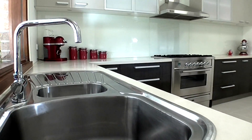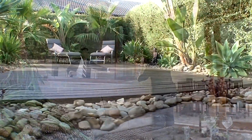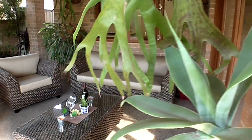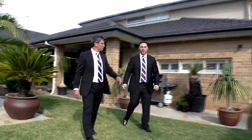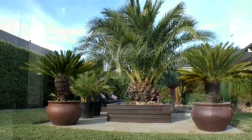Stacker sliding doors take you out to the outdoor oasis where all you need to do is relax and enjoy. The grand alfresco will see you entertain year round whilst overlooking the beautiful surrounds of this magnificent garden.